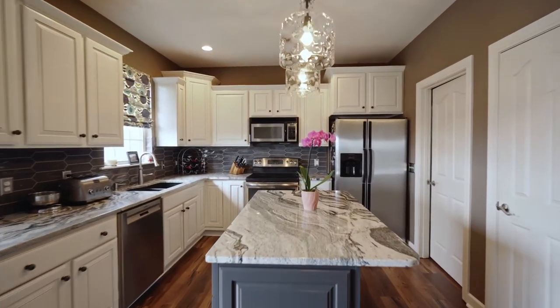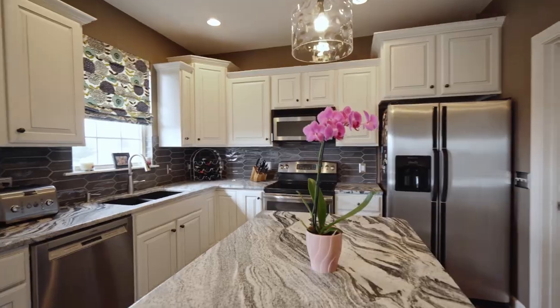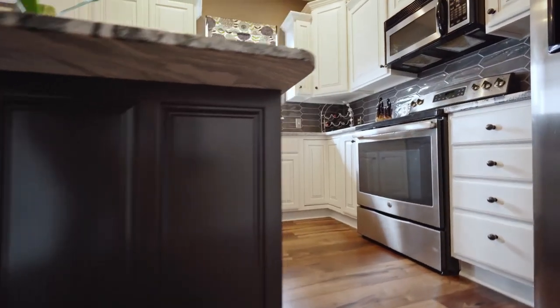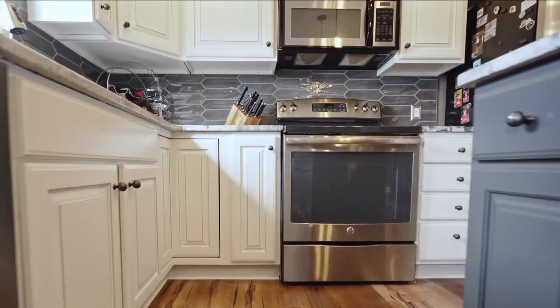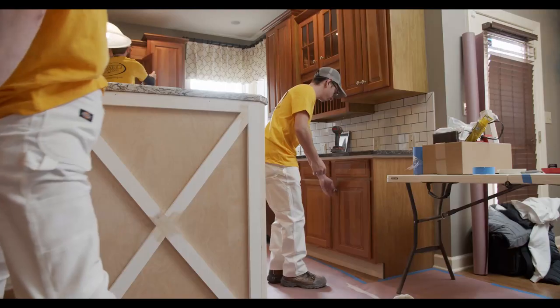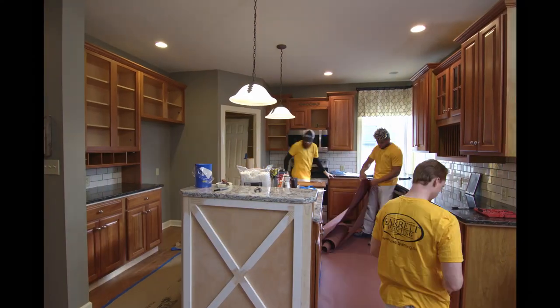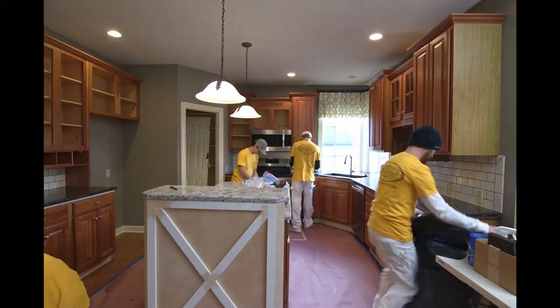Cabinet refinishing is a hot topic these days. Today I will walk you through the cabinet refinishing process and show you how we provide results that last while causing as little interruption to your home as possible. Through years of experience we've developed a fast and efficient cabinet refinishing process that has a proven track record of success. The process starts with completing the on-site portion of the project first. Our goal is to get out of your kitchen fast so you can get back to your busy life. The kitchen is the heartbeat of your home and we want to disrupt this area as little as possible.